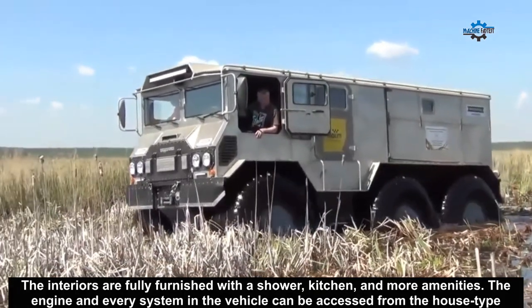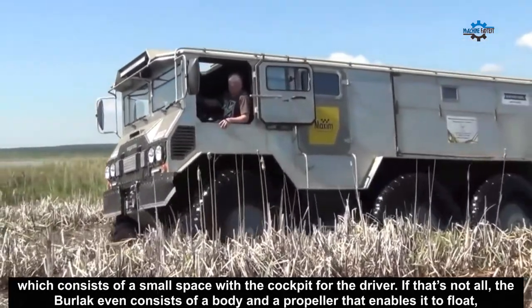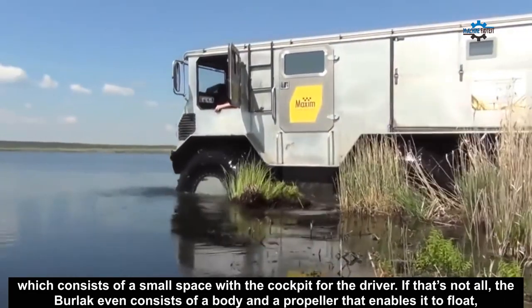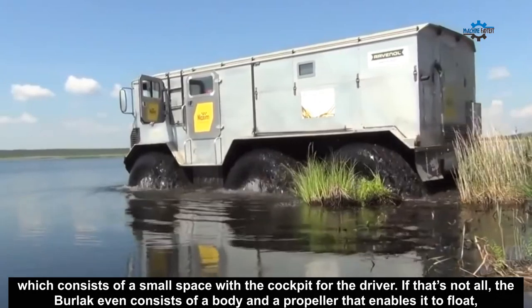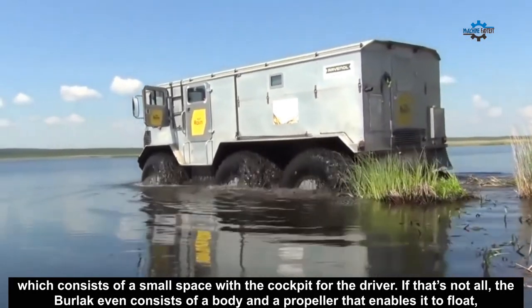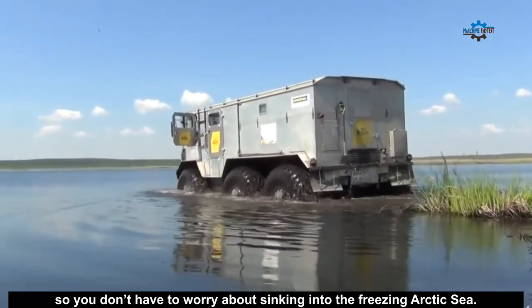The engine and every system in the vehicle can be accessed from the house-type shelter's interiors, which consists of a small space with the cockpit for the driver. The Burlak even consists of a body and a propeller that enables it to float, so you don't have to worry about sinking into the freezing arctic sea.